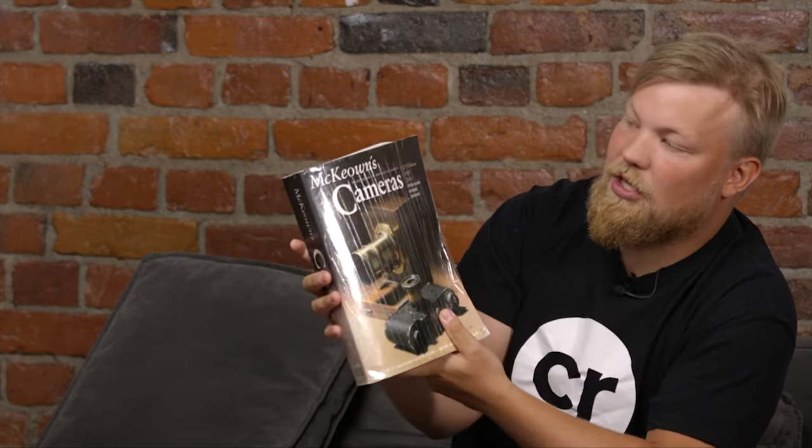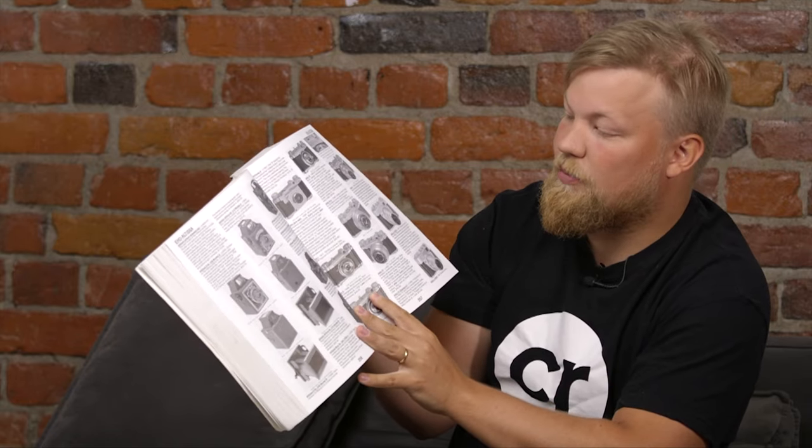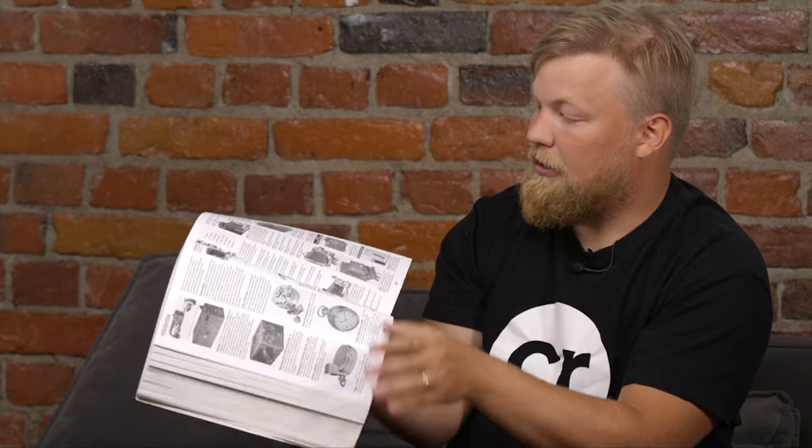You might say that 90% is quite rough, but we'll get to that later. Before that I wanted to showcase some books. Here's one — the Hove International Blue Book — and here is the actual Bible: McKeown's Cameras, 12th edition, the last edition, which has all kinds of cameras on display. It's a collector's book with historical values for cameras, and this latest edition is from 2006.